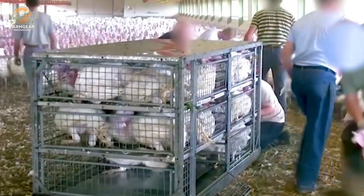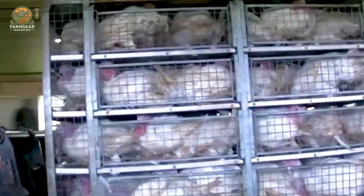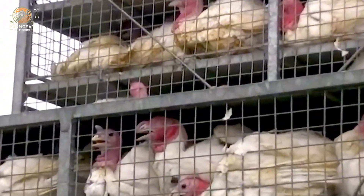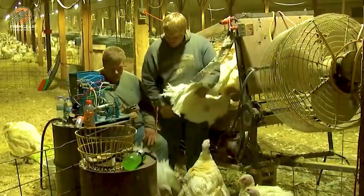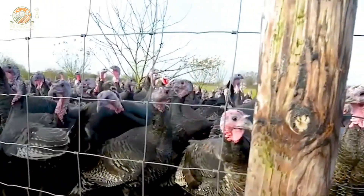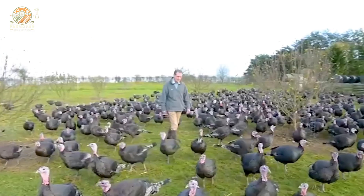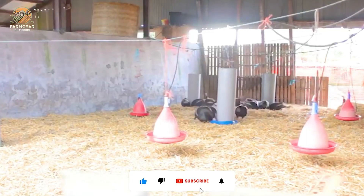Keeping turkeys healthy is a top priority for farmers. Regular health checkups are essential to catch any problems early. This proactive approach ensures that turkeys are in their best condition, reducing any risk to the final product. Female turkeys typically reach 15.5 pounds after about 14 weeks, while males grow much larger, weighing around 38 pounds after about 18 weeks. Modern farming practices have made it more efficient than ever to raise turkeys quickly, producing high-quality meat in a short amount of time.